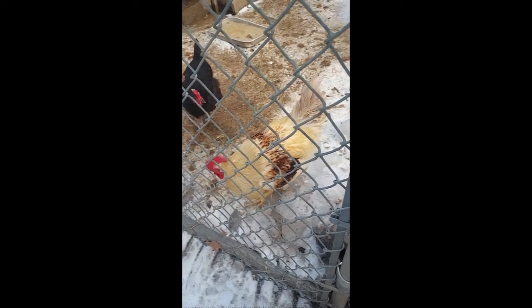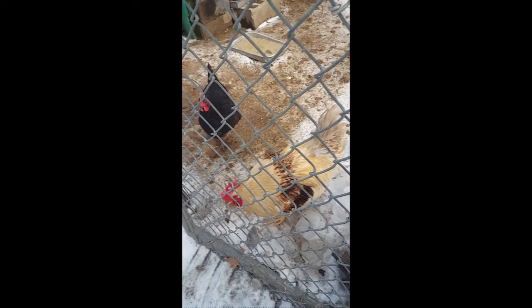Rocket jumped at the fence behind me and it kind of startled me — I accidentally hit the wrong button. He jumped at the fence at me. Yeah, he thinks he's all that. He does.